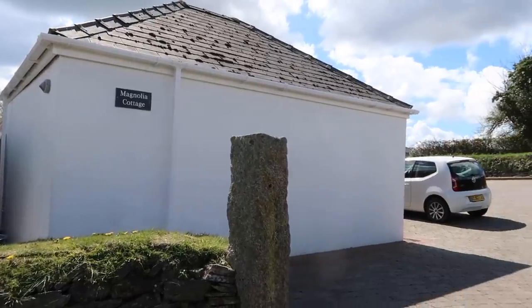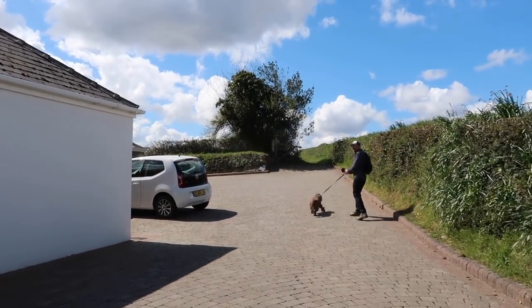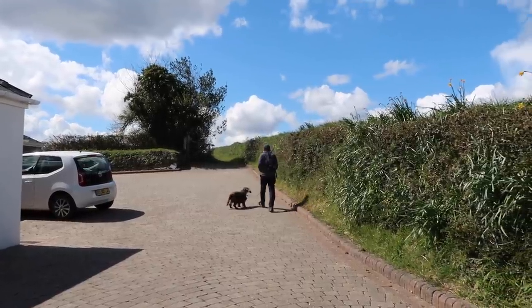First bit of road walking we've done actually — only a couple of hundred yards. Some of the roads are a bit busy around here. This little track is going to take us all the way back to Penpole now.